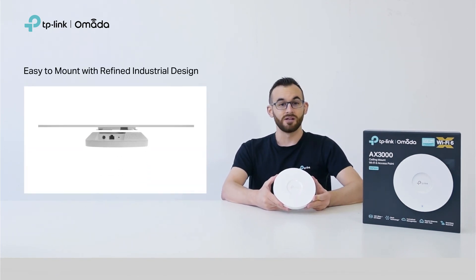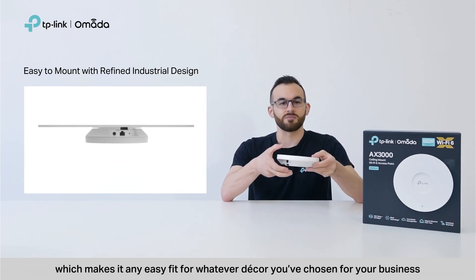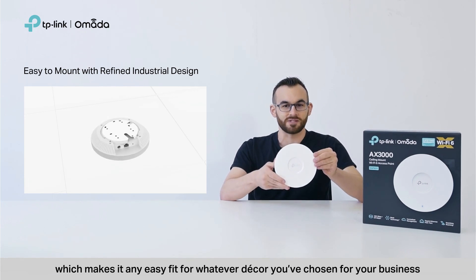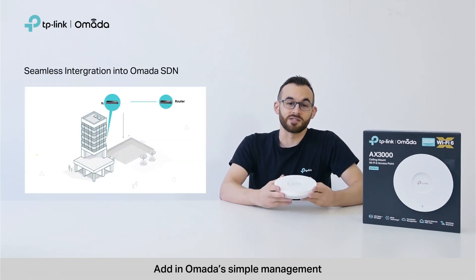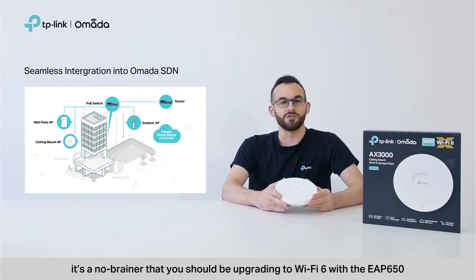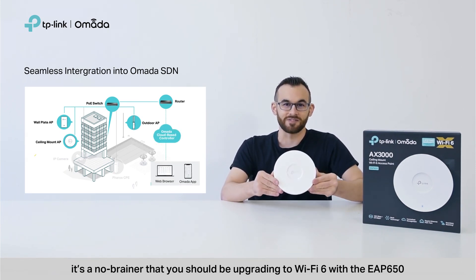And that's not all. EAP650 is our slimmest model to date, which makes it an easy fit for whatever decor you've chosen for your business. Add in Omada's simple management, customization, and free cloud services — it's a no-brainer that you should be upgrading to Wi-Fi 6 with the EAP650.